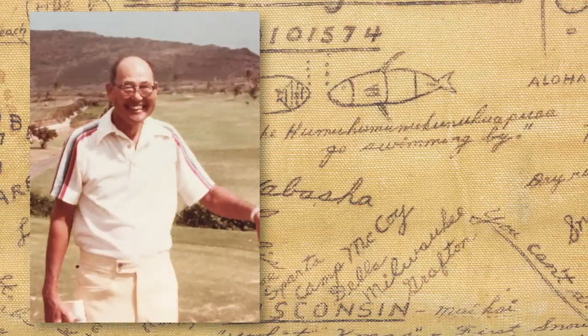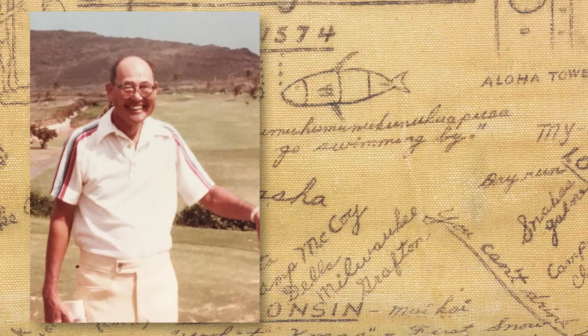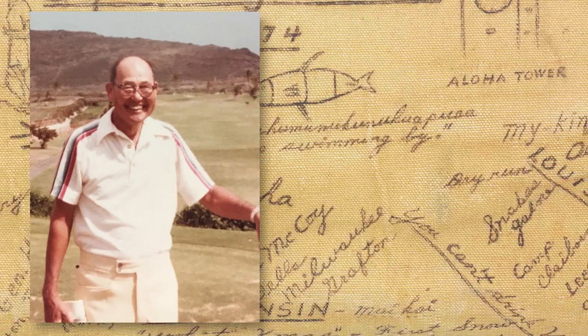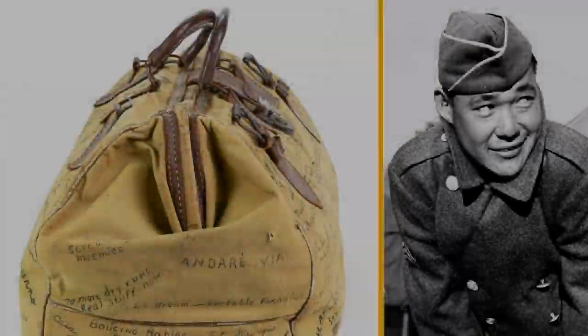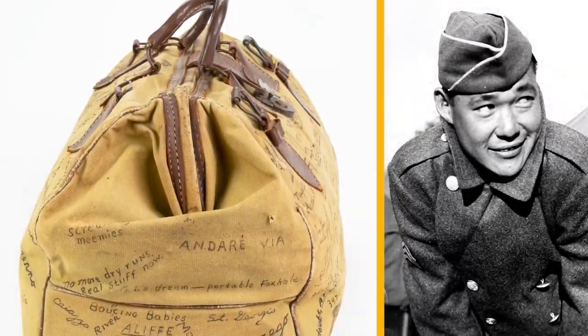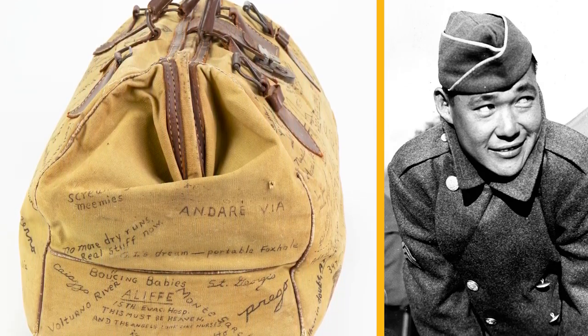After the war, Uchida returned to Honolulu, where he raised his family, worked as a manager of a local hotel, and was very active with the 100th Infantry Battalion Veterans Organization. He passed away in 2009, but in 2017 his daughter Janice donated his bag to the museum.